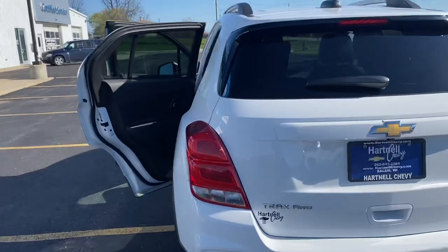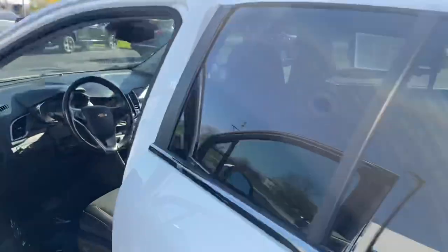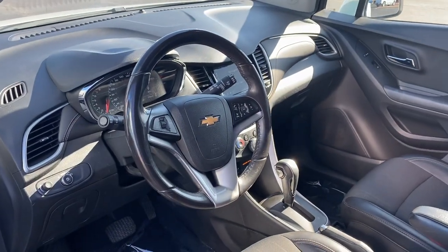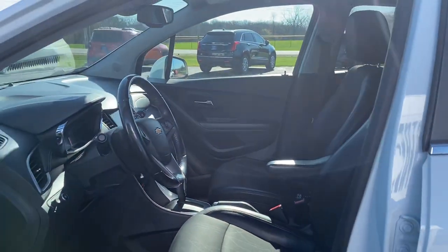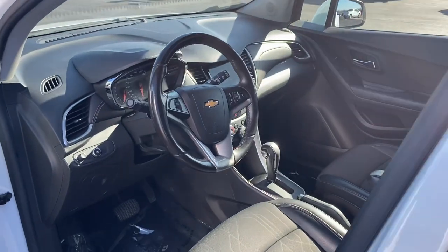Let's take a look at the inside really quick — very clean interior. It's got all the right options for you: power seat, remote start, push button start, Apple CarPlay, Android Auto, backup camera, outstanding fuel economy, and just 70,000 miles on it.